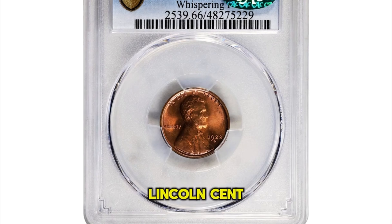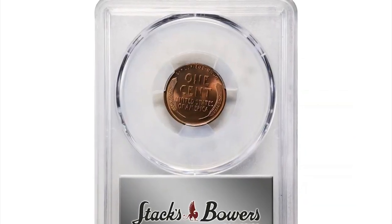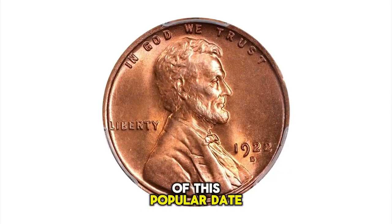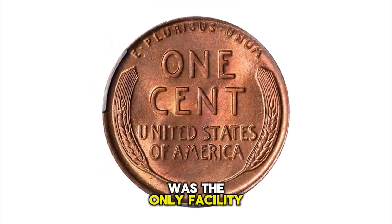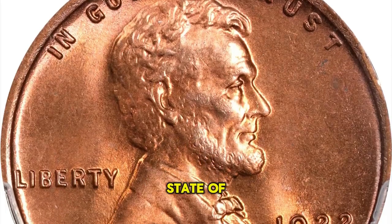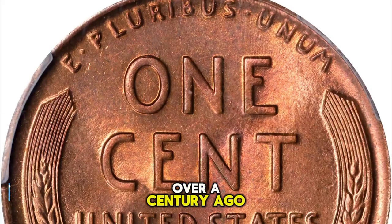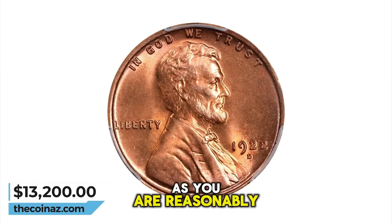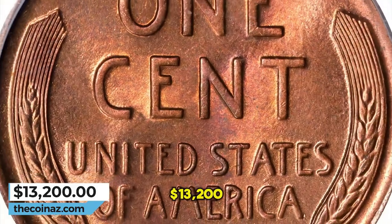1922 D Lincoln Cent, graded mint state 66 red by PCGS. A strong mint red color blooms boldly across both the obverse and reverse of this popular date. Among the highest graded examples of this scarcer date, the Denver Mint was the only facility to strike cents in 1922. This one is very well struck and in an immaculate state of preservation, as fresh today as the day it came off the dies over a century ago. This CAC approved MS66 RD is about as fine an example as you are reasonably able to acquire — very rare any finer. It was sold for $13,200.